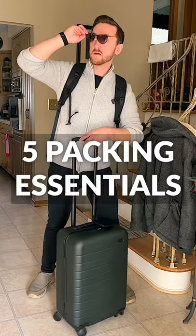Are you looking to pack light and zoom through the airport on your next trip? Don't worry, I got you. Here are 5 essentials to get you going.